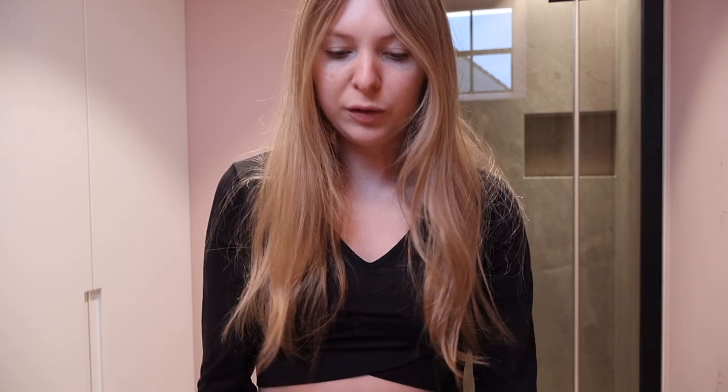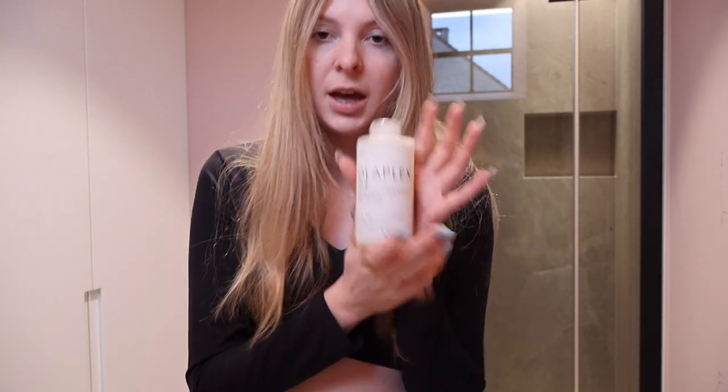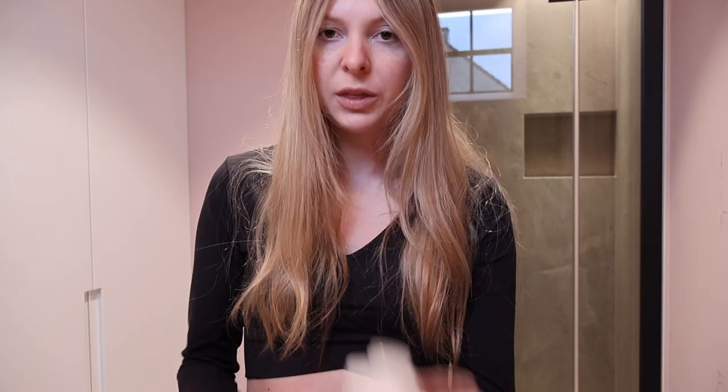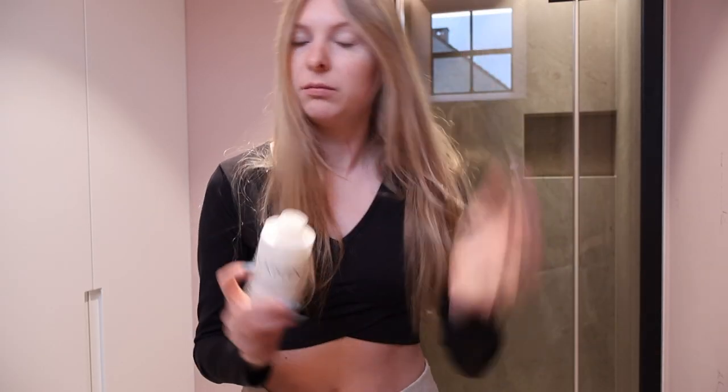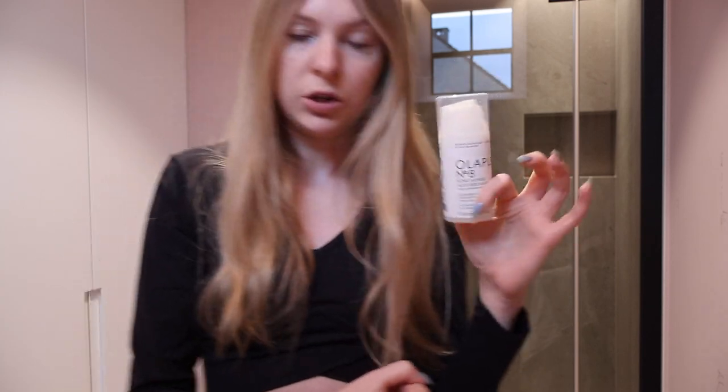Ever since I've been using it the correct way. Moving on, I have a conditioner — that's number 5 — and then a moisture mask. What I do is I start by washing my hair with the shampoo and then I either choose the conditioner or the mask, never both. With the conditioner you can put it all over, starting from the roots all the way down to the ends. However, with the mask you just have to start around mid-length and then work your way down to the ends.